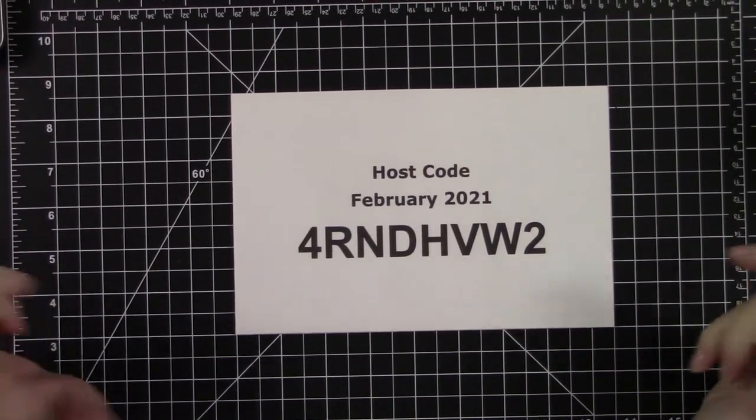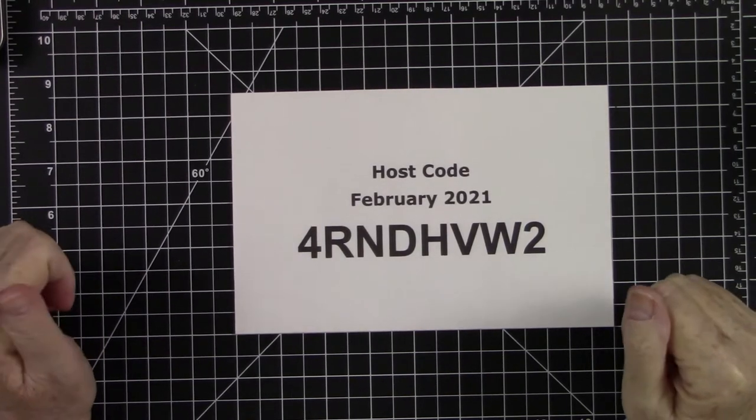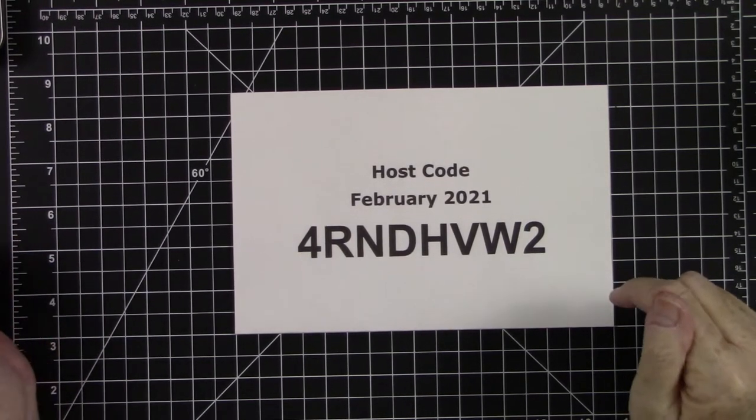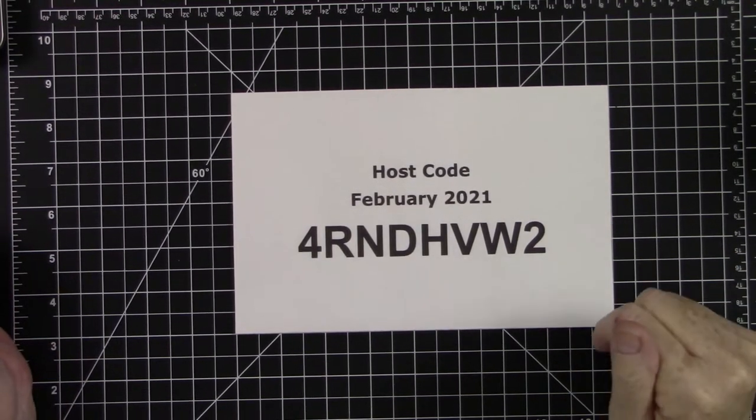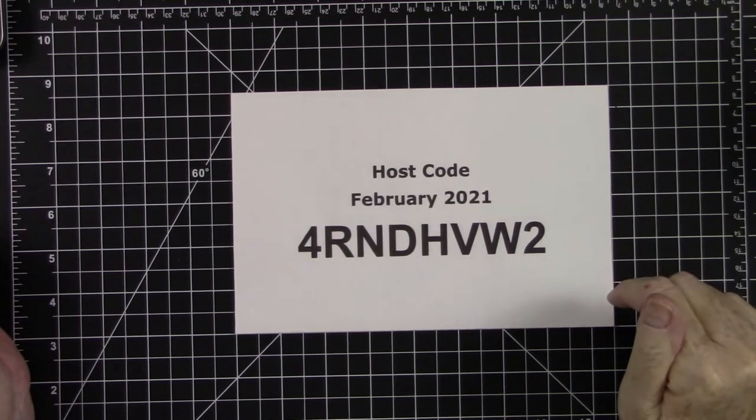Hello there, everyone. It's Kathy Champion. Welcome back to my YouTube channel. I am an independent Stamping Up demonstrator here in Gastonia, North Carolina, and I'd like to take this moment to welcome you to my channel. Thank you so much for stopping by and spending a little time with me.